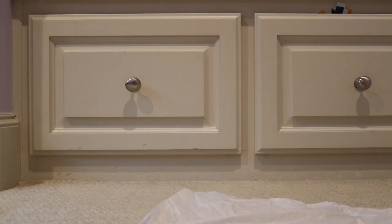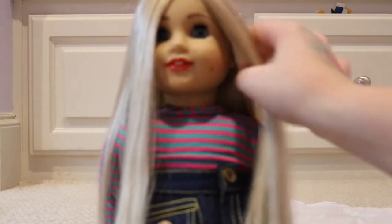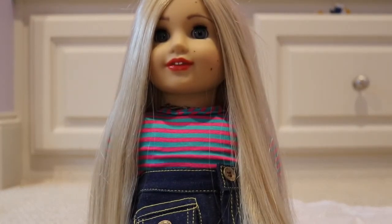Here she is. Oh my goodness, she's so pretty! I love her so much. Here she is — she is a custom Julie with Marie Grace eyes and a custom makeup job, and she is just so pretty. I cannot even believe how pretty she is.